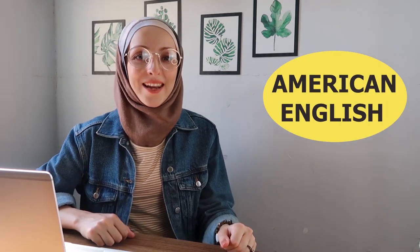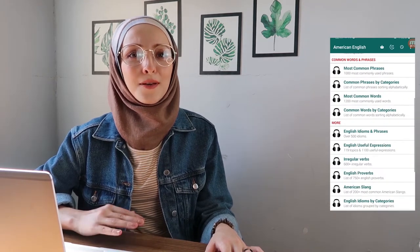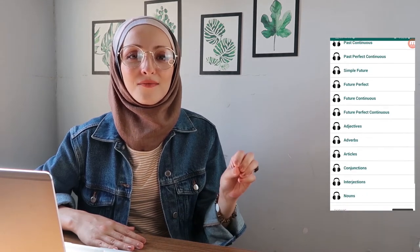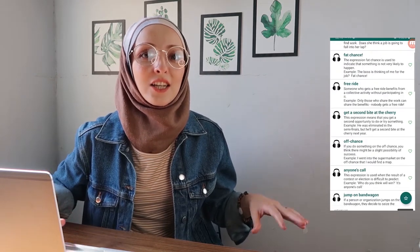App number eight is American English. It is also for learning English, and let me tell you — it is my absolute favorite app. It's been on my phone for a long time and I feel like I can't do without it. You can find everything you need in English in this app: conversations, all the grammar, words, phrases, and idioms.